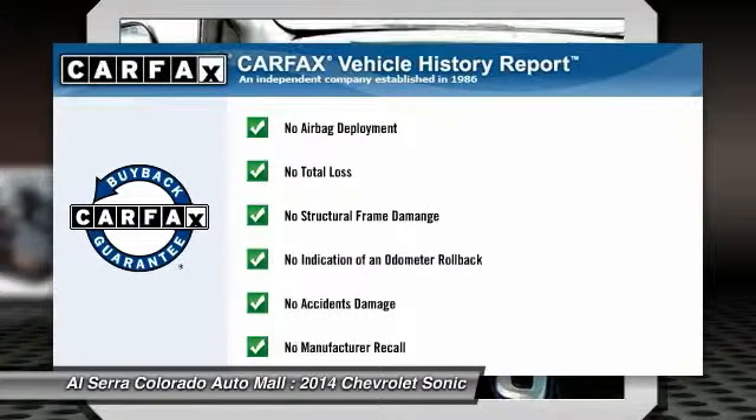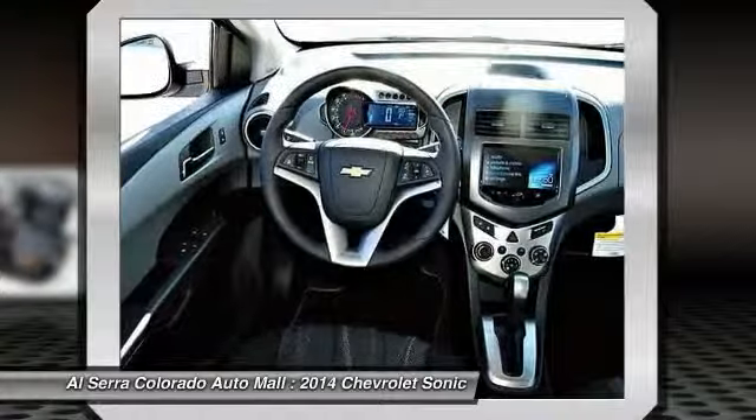This vehicle qualifies for the Carfax buyback guarantee. Drive away with a great deal on this vehicle — call or stop in today.